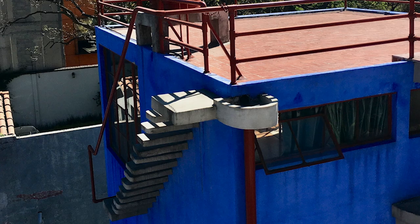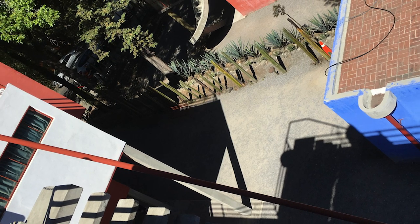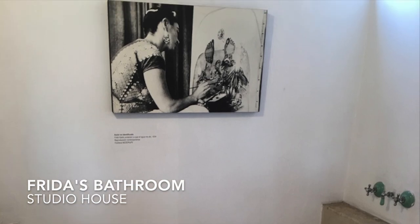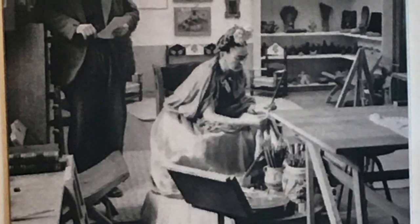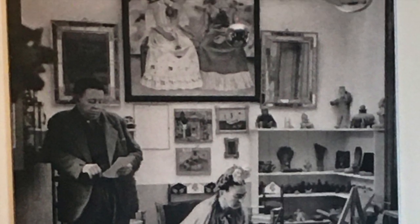Once over the bridge, Diego would walk down these narrow steps, and this is the view from those stairs. Here we see Frida's side of the house and her very simple bathroom. Perhaps this is what inspired this painting. This is a studio kitchen which is far simpler than the Casa Azul, with only a small gas burner and sink. And here is Frida's studio at the San Angel home. Here's what it looked like while she was working. Above we can see the painting Las Dos Fridas.